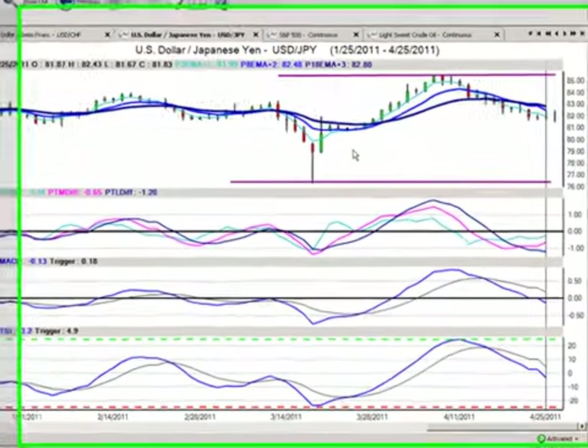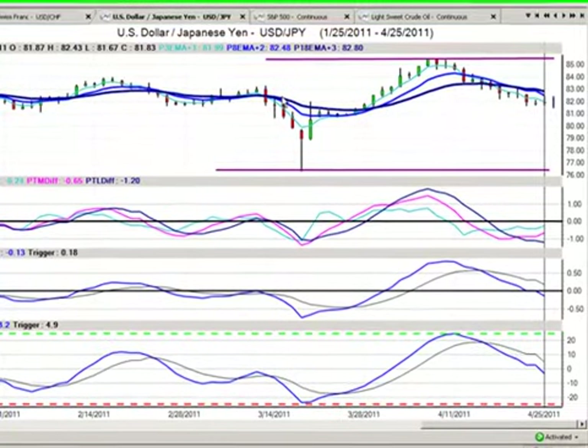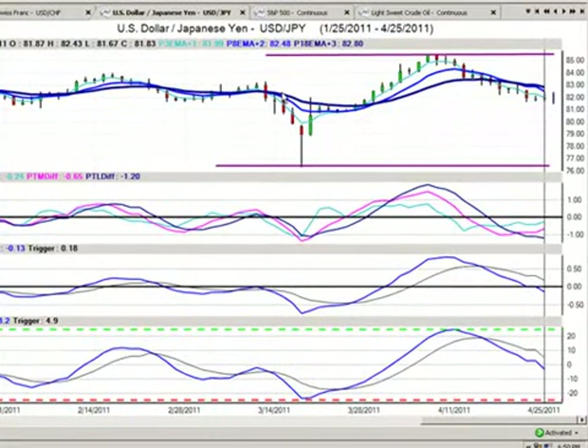Hello everyone, my name is Greg Fuhrman, market analyst here at TraderPlanet.com, and these are the market positions for April the 26th, 2011. Now we have a volatile week ahead of us with the FOMC on Wednesday. We're going to see a lot of activity in the equities, in the foreign exchange market, and even in the commodity market, specifically the gold market and the silver market.